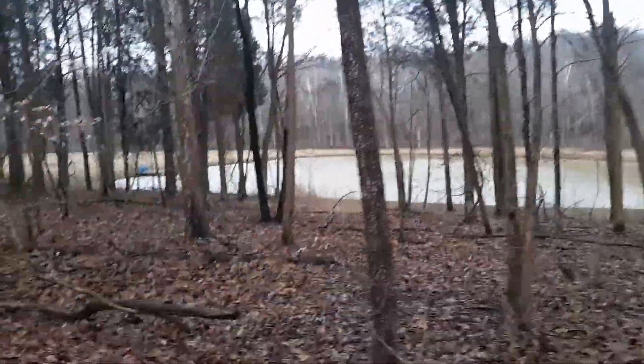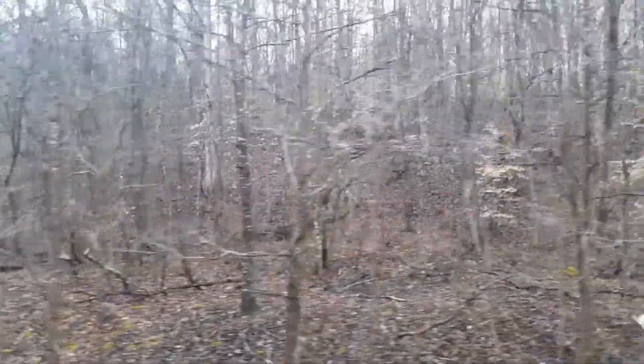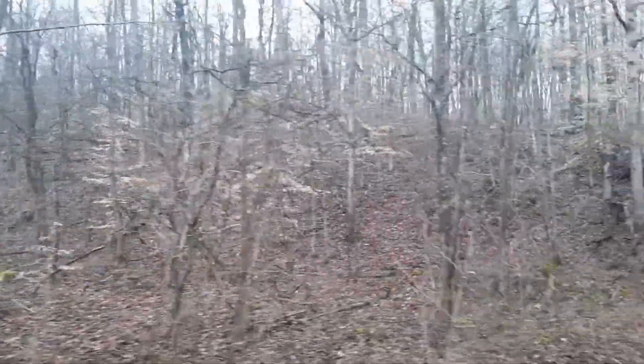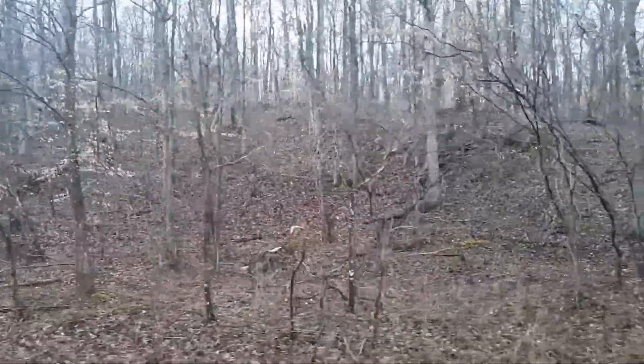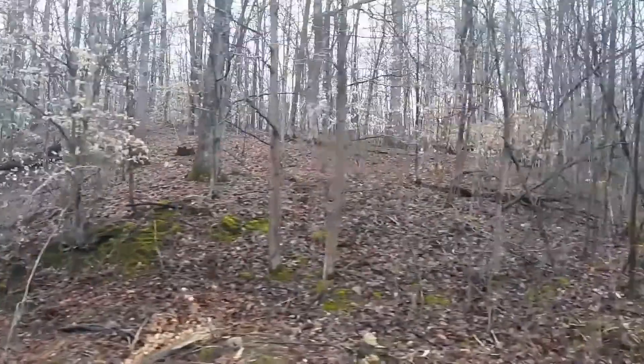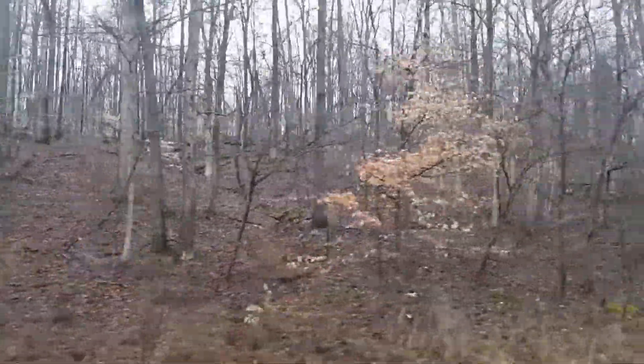And of course you've got the awesome crop fields mixed in here. Getting lots of turkey activity right there. Beautiful woods, just enough hill. Plenty of good stand trees. It's just the right amount of open, just the right amount of closed.